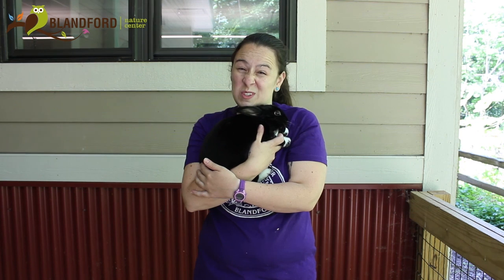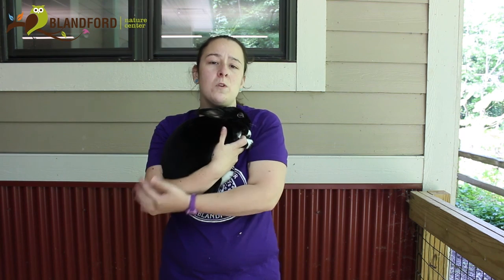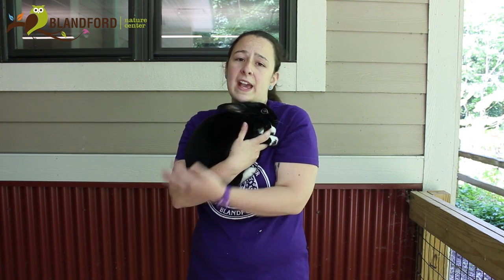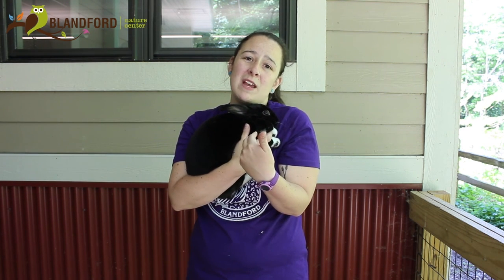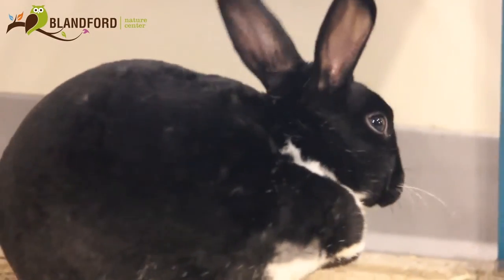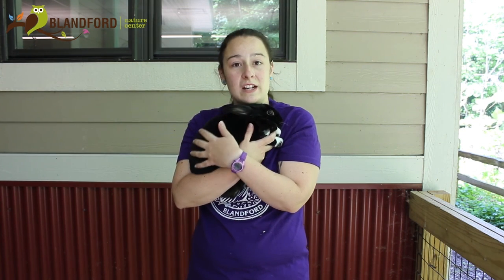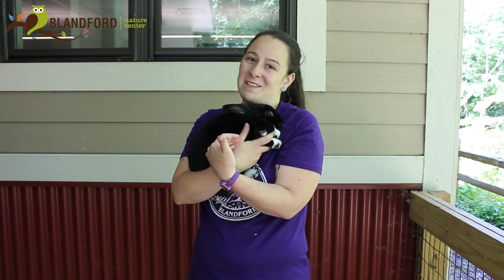Do you think our owls or our hawks or our kestrels like that? Not really. Before living at Blandford, Truffle actually had two other families. The first family had children she was originally gifted to, but they lost interest and perhaps weren't playing with her enough or giving her time out of her cage. That family gave her to their aunt, who quickly decided she wasn't interested in owning a rabbit. Her aunt called us, and we were able to adopt Truffle as one of our education ambassadors — a domestic ambassador.